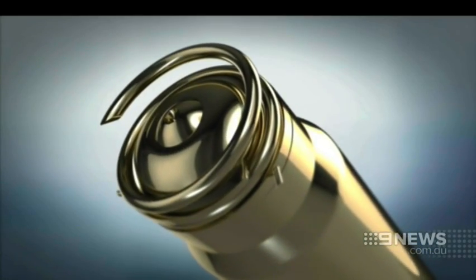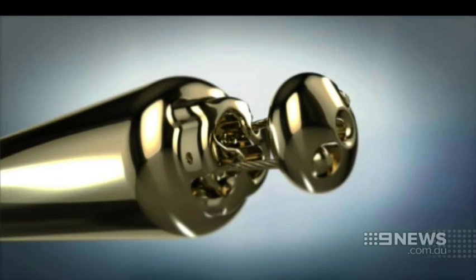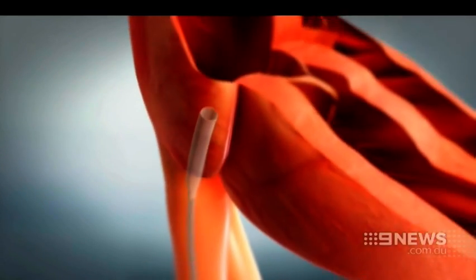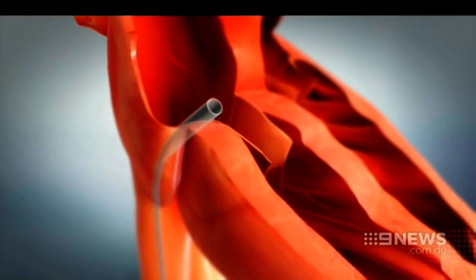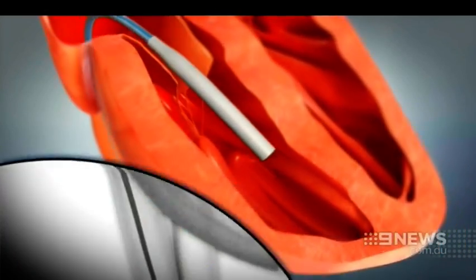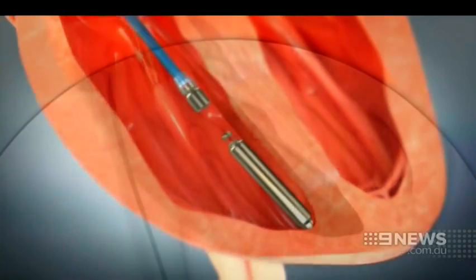The device works like a normal pacemaker except all the leads and battery are internal. It's inserted through a sleeve into the major vein in the leg, delivering it directly into the right ventricle. Once in position, the mini pacemaker is attached to the wall of the heart and the sleeve is then removed.